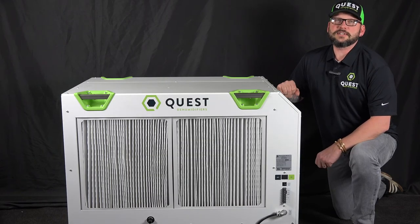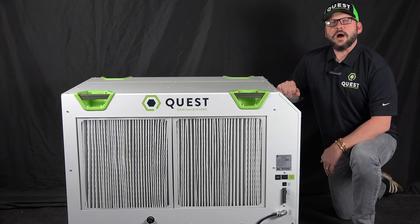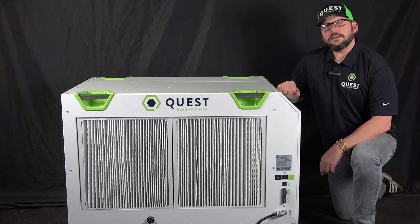We really can't say enough about the exceptional energy efficiency of this dehumidifier. At 8.1 pints per kilowatt hour, it will save you thousands of dollars over the competitors. With a five-year warranty, you can rest assured Quest has got your back for years to come.